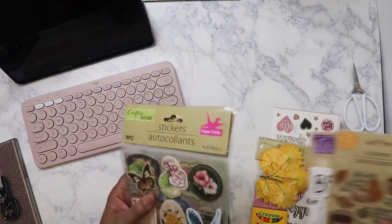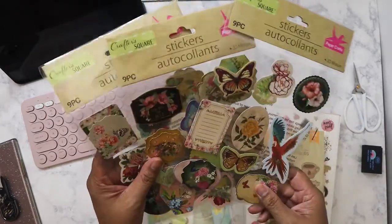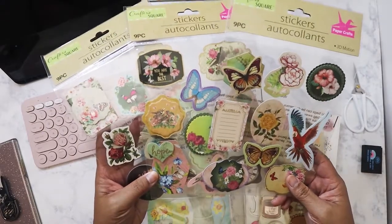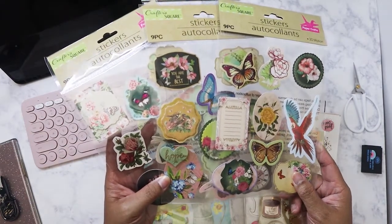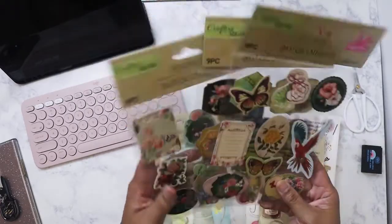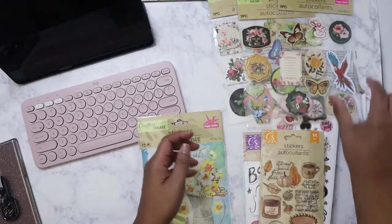So I got these — the usual stickers or ephemera stickers that they have. This will go well with the small junk journal travelers notebook insert that I've started. I'm probably already on the fourth page, but these will work well with the theme I'm going for in that insert.